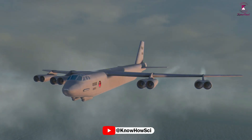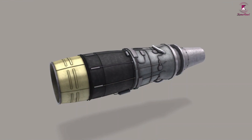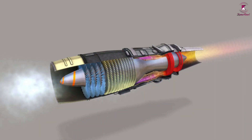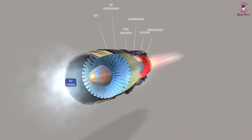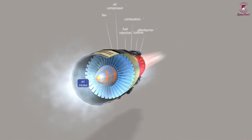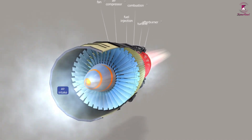A turbojet is the simplest kind of jet engine based on a gas turbine. Most modern passenger and military aircraft are powered by gas turbine engines, also called jet engines. The first and simplest type is the turbojet — a basic jet that moves a plane forward by firing a hot jet of exhaust backward. The exhaust leaving the engine is much faster than the cold air entering it, and that's how a turbojet makes its thrust.